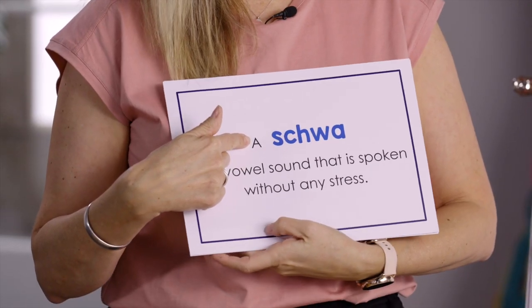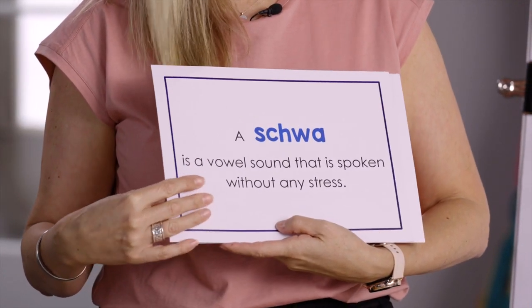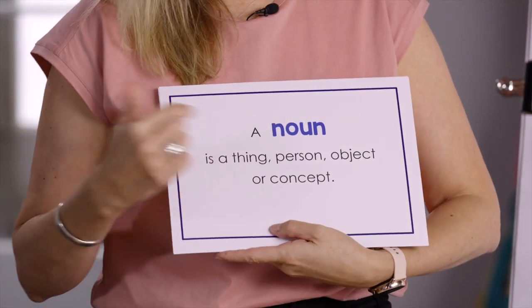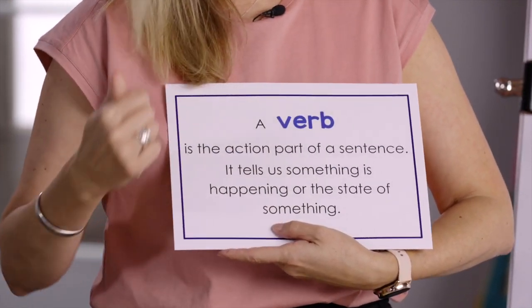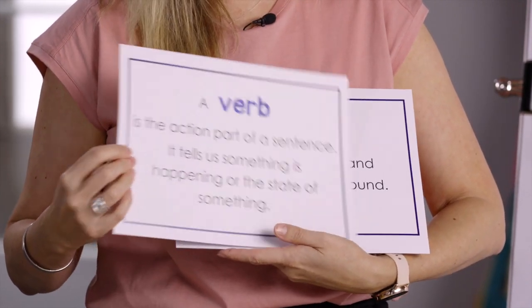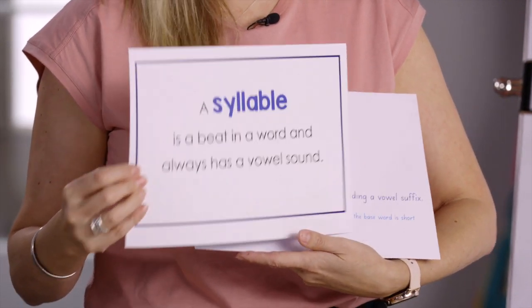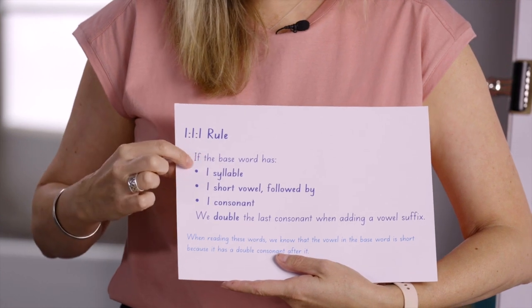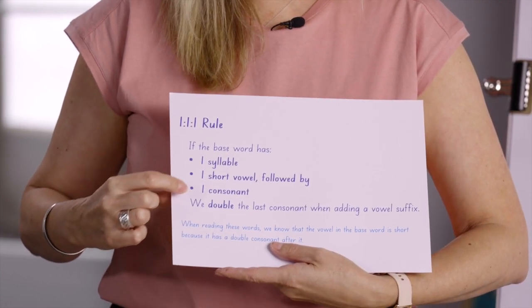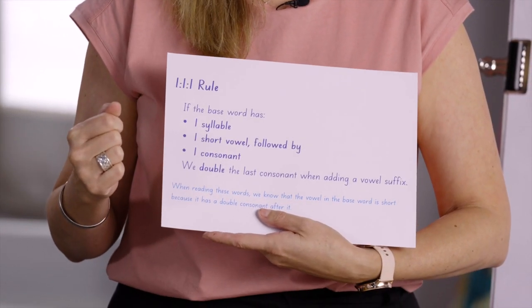Let's look at some definitions we've learnt as well. The schwa is a vowel sound that is spoken without any stress — I feel like we're going to hear lots of schwas today. A noun is a thing, person, object or concept. A verb is the action part of a sentence — it tells us something's happening. A syllable is a beat in a word and always has a vowel sound. And the one-one-one rule: if the base word has one syllable, one short vowel, followed by one consonant, we double the last consonant when adding a vowel suffix.